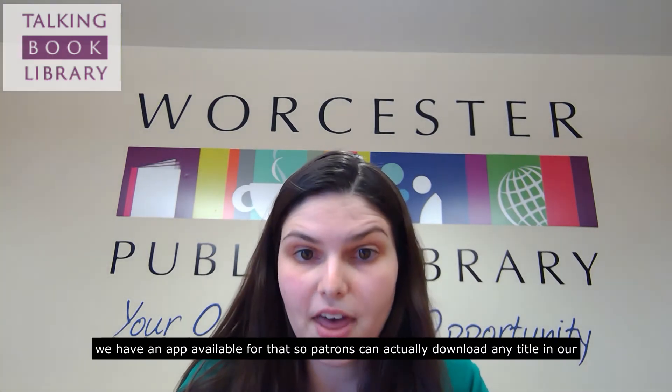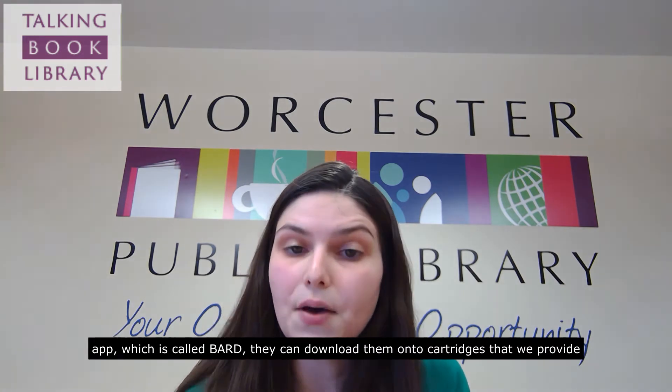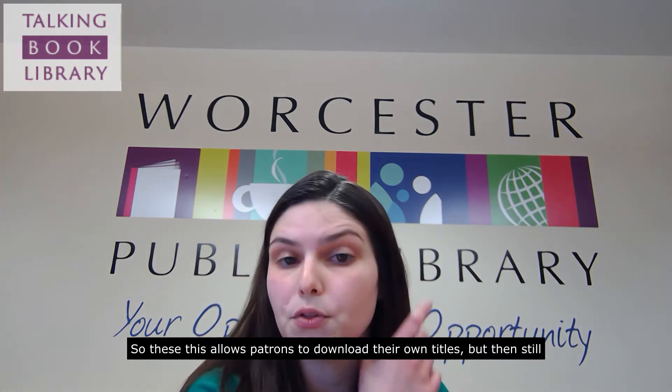We also offer different services beyond just talking books. If someone wishes to use these audio materials on their smartphones, we have an app available for that, so patrons can actually download any title in our collection onto their smartphone or other device. If someone would also like to download items from this app, which is called BARD, they can download them onto cartridges that we provide through our new program called BARD Starter Kits. This allows patrons to download their own titles but still listen to them on these easy-to-use cartridges and their talking book machines.